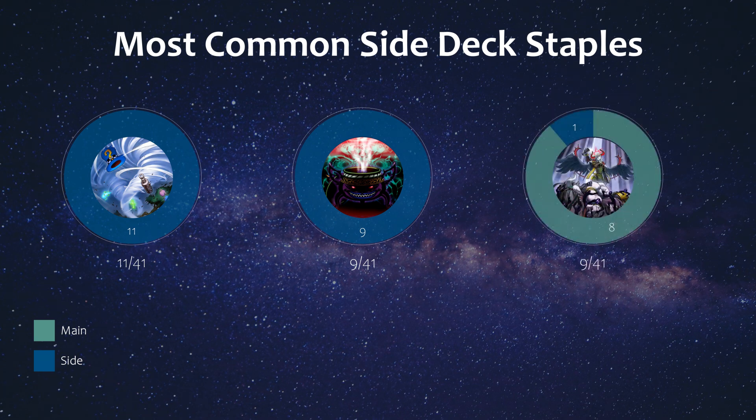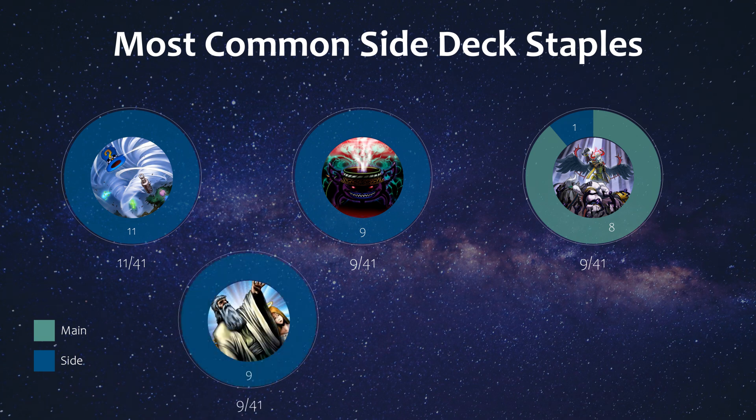Next we have Droplets, which last format was actually more popular than Dark Ruler, but now with the emergence of the new top decks from POTE, it's taken a bit of a backseat. Still a great card, and you may even need to play it alongside Dark Ruler just to get past those resilient boards. Then we have Solemn Judgment, which seems to be a favorite choice among Sprite players to negate Dark Ruler — the other option being Point of the Red Lotus. It pretty much stops everything, so not surprising to see it make the list, although it was purely a side deck card if played.